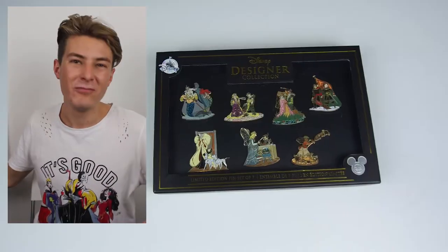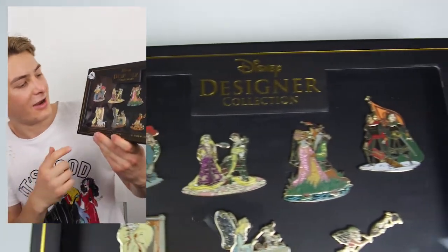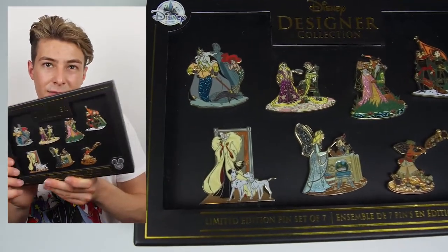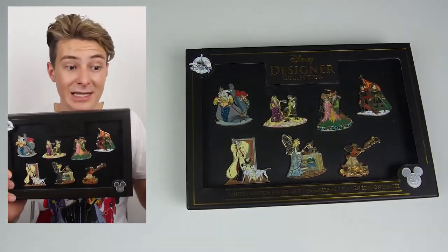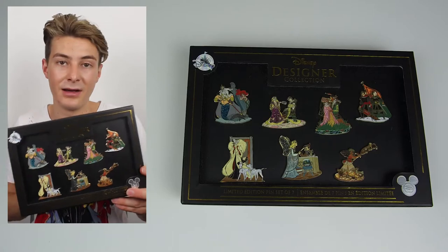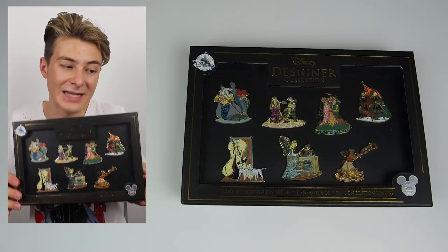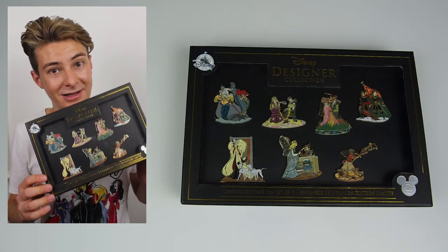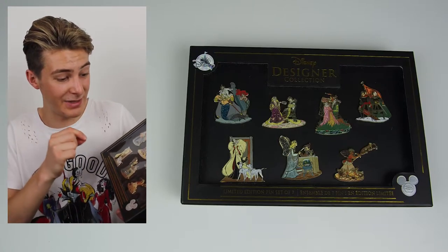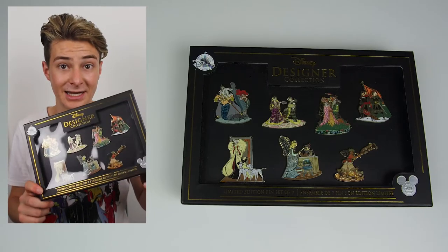Probably my favourite thing from the Disney Store was the Designer pin collection, which features the Cruella pin and the other six characters. This was apparently the final set available — they'd sold out and as I was leaving, a cast member came and handed it to me. My heart skipped a beat. I haven't decided whether to keep the Cruella pin for my collection or keep the set together, but right now it's staying as a set. The Robin Hood, Blue Fairy, and Ariel pins are especially detailed and gorgeous.